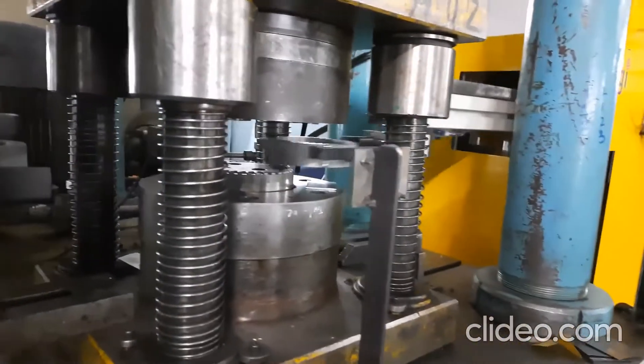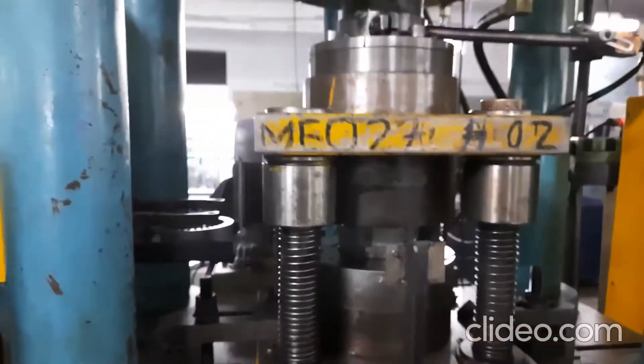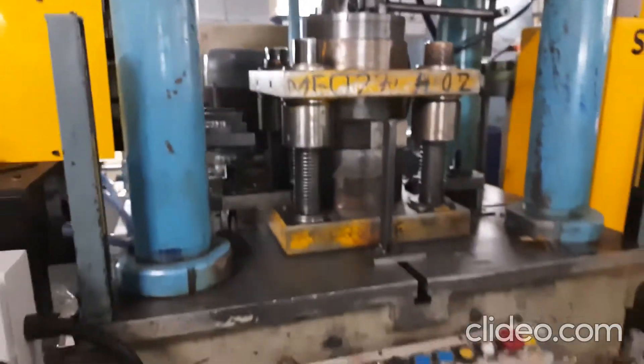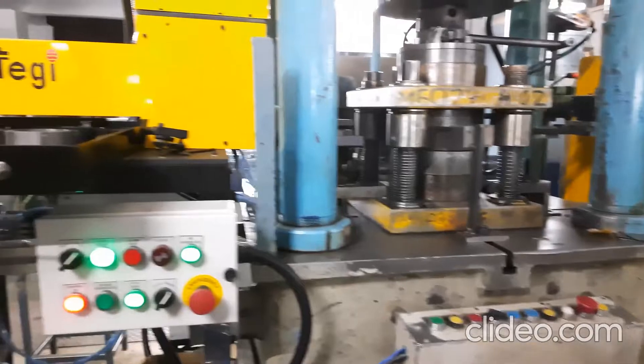The press-tending robot was designed, manufactured, and installed by Strategy Automation to load and unload motor stampings to a hydraulic press. The input component should be loaded to the press with a specific orientation.